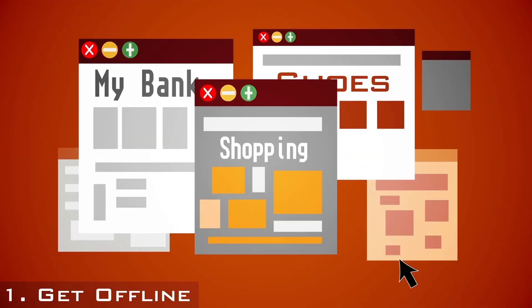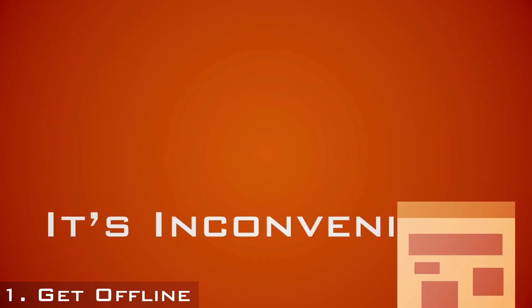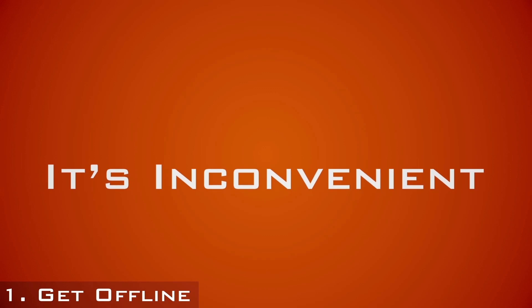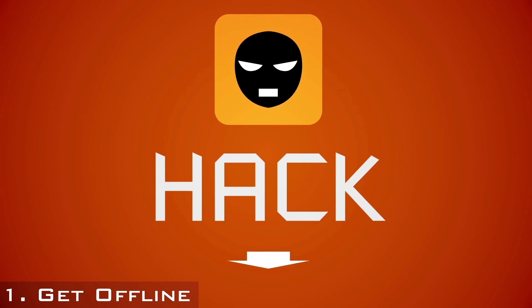Stop shopping, banking, and entering passwords online until your computer is cleaned and restored. It's inconvenient to be sure, but it's a necessary step to prevent the situation going from bad to worse, from hacked to horrible.